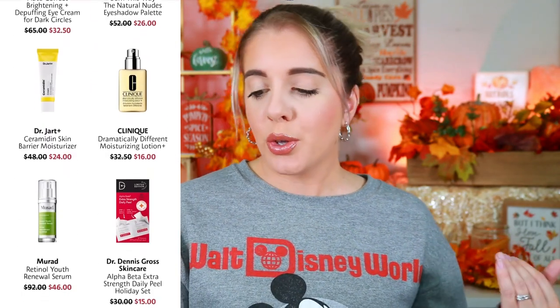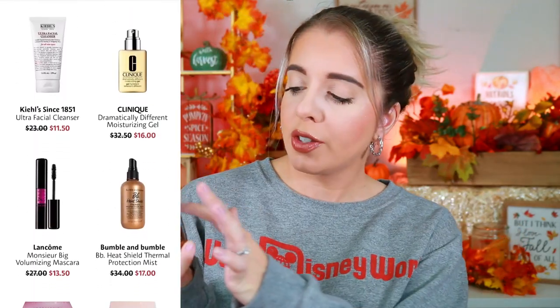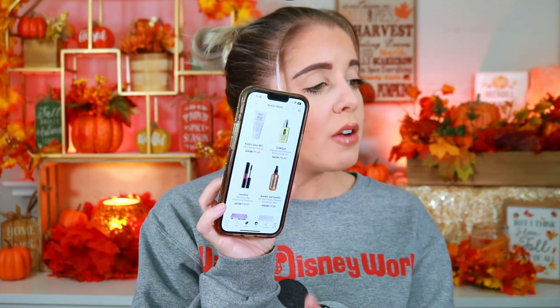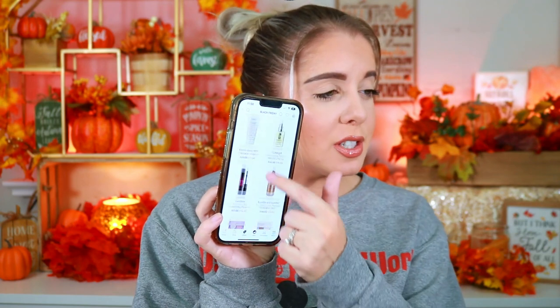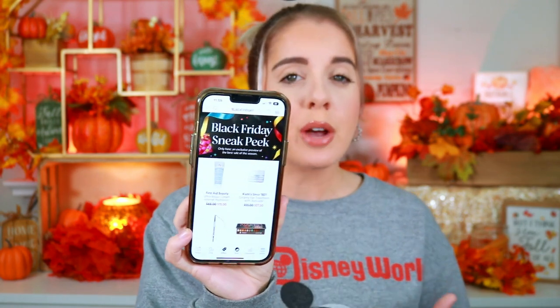For Sephora, they're doing a sneak peek of their best of sales season — again up to 50% off select products. For example, the Hourglass Beauty new nude eyeshadow palette is retailing for $32, and the Too Faced Born This Way Natural Nudes eyeshadow palette is $26. This is only going on until the 24th, so make sure you head over to Sephora's website. It's a Beauty Insider sneak peek, so sales may continue a little bit longer.